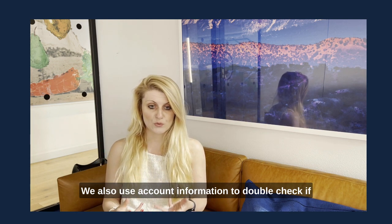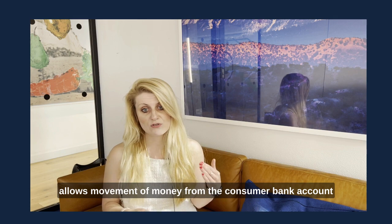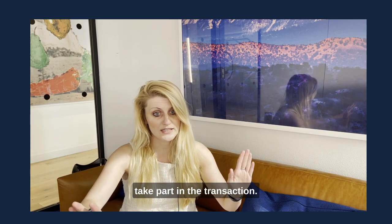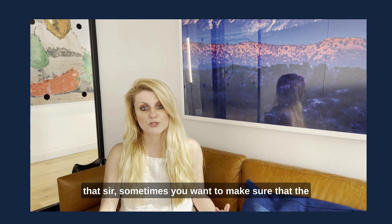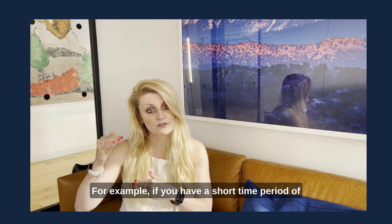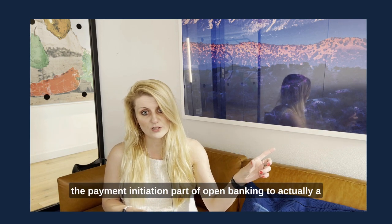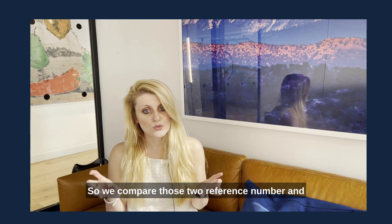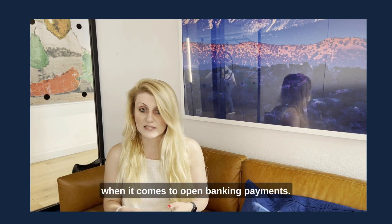We also use account information to double-check if the money has arrived in your bank account. Open banking payment initiation allows movement of money from the consumer's bank account to a business bank account without any third party involved except the two banks taking part in the transaction. Sometimes, however, you want to make sure the money is certainly in your business bank account — for example, if you have a short window when you want to dispatch an item. We monitor your bank account and match the reference number from the payment initiation part of open banking to the actual bank transfer that lands in your account, giving you extra peace of mind.